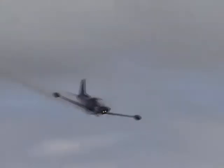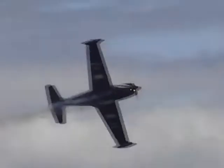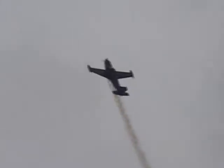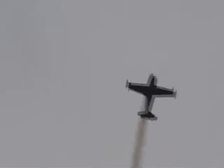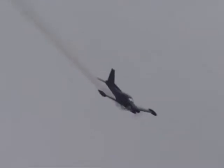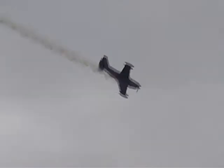Diving in from the left — beautiful. Look at the tight turn radius in this Marchetti F-260, the new gold F-260. That kind of maneuverability is why the F-260 is a current production light attack and training military aircraft.